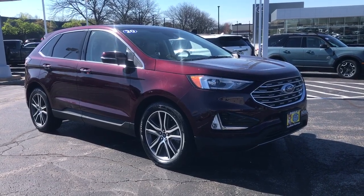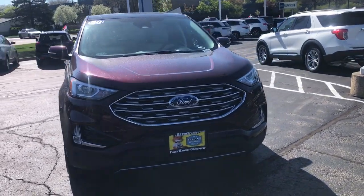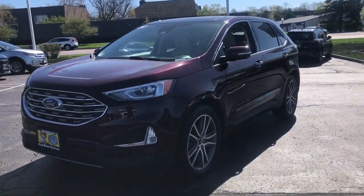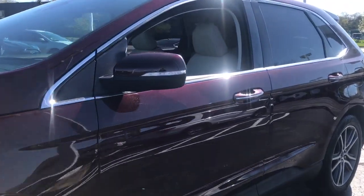Look no further than the 2020 Ford Edge. With less than 30,000 miles on the odometer, this vehicle provides excellent value. This stylish, versatile Edge delivers comfort, confidence, and capability.